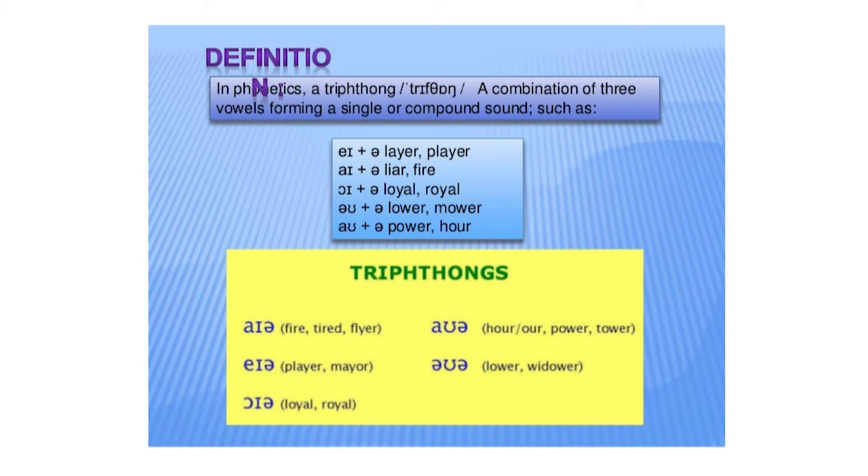The third one is the /ɔɪə/ sound. The words are loyal, royal.